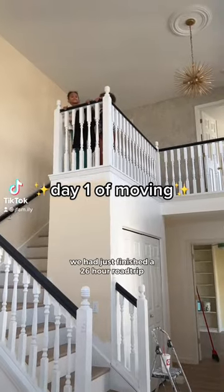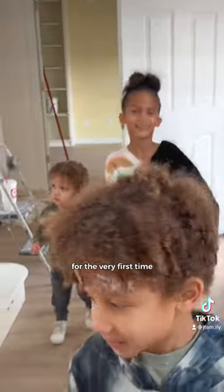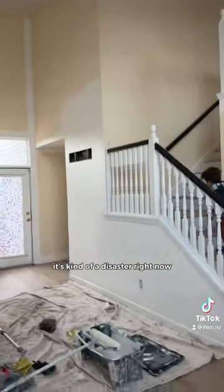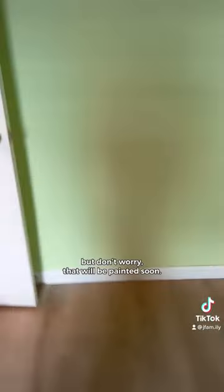Day one of moving — we had just finished a 26-hour road trip from Utah to Missouri, and this is our kids seeing our new house for the very first time. It's kind of a disaster right now because we are still painting. This is how Naya felt about the current green paint in this room, but don't worry, that will be painted soon.